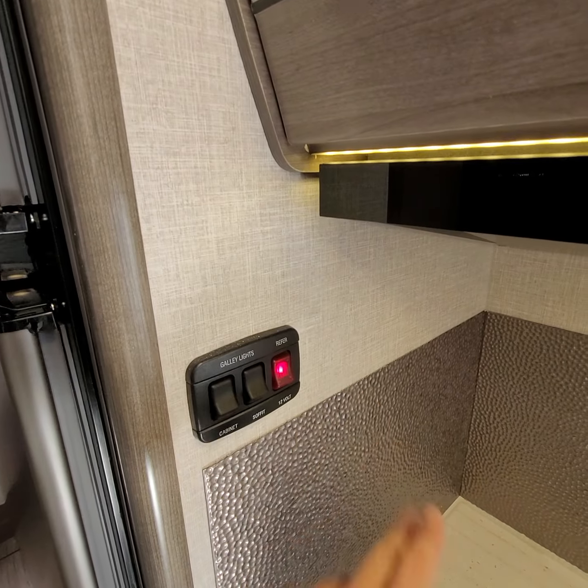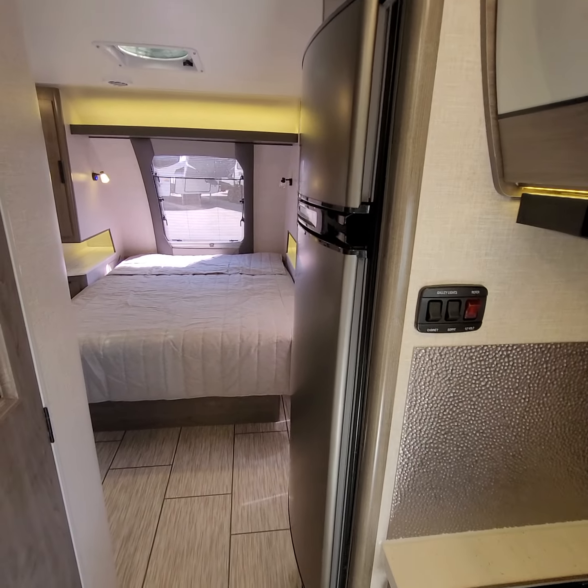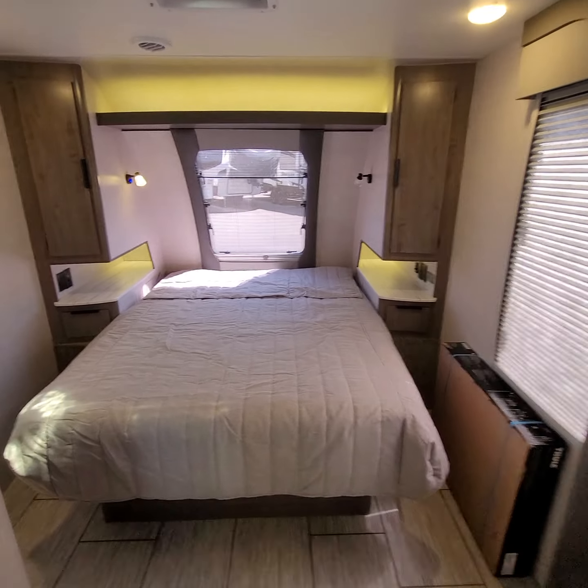This fridge can actually run right off the battery on the 12-volt system — that's how you see it light up — or you can use it right off propane, which is definitely one of the most useful fridges ever made in any trailer.